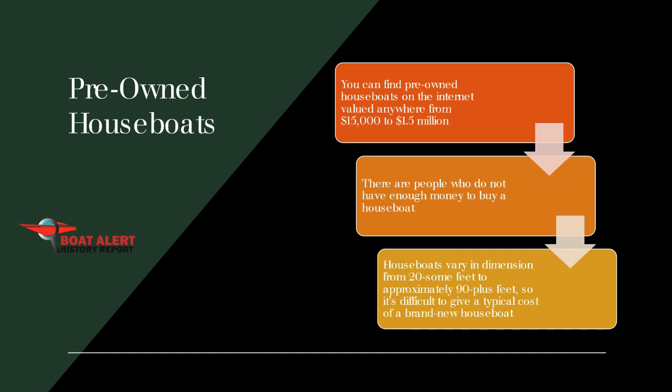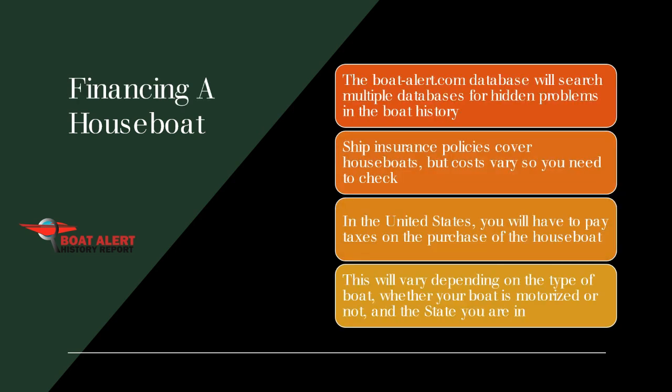There are people who do not have enough money to buy a houseboat outright. If they have the money, they might want to live with their best friends or share their houseboats with siblings or relatives. Houseboats vary in dimension from 20-some feet to approximately 90-plus feet, so it's difficult to give a typical cost of a brand new houseboat. Expect around $750,000 for the premium one and around $250,000 for mid-range versions. Keep in mind, you can live aboard a houseboat year-round, and their rates reflect that — they can set you back as much as a residence would.